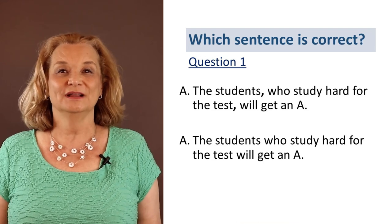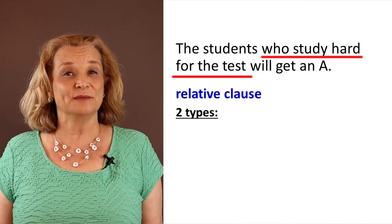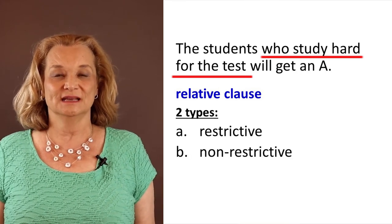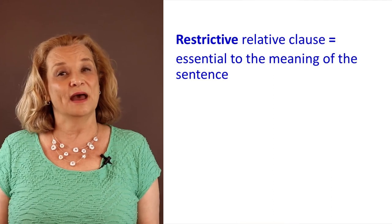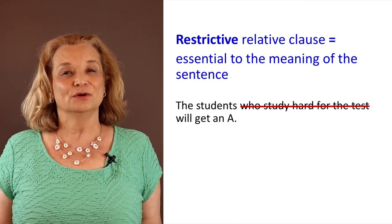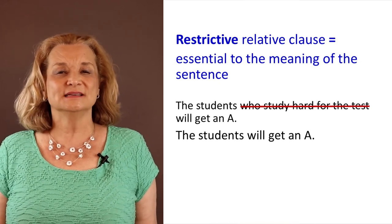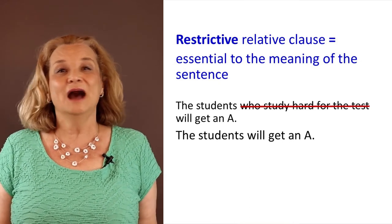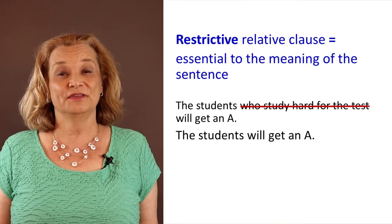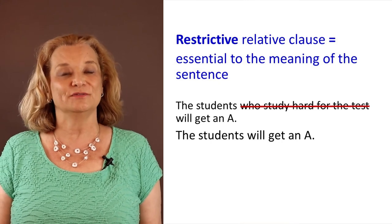Let me teach you the rule. 'Who study for the test' is called a relative clause. We have two different types of relative clauses: restrictive relative clauses and non-restrictive relative clauses. When a relative clause is restrictive, that means it is essential to the meaning of the sentence. So let's take out 'who studied hard for the test' — the sentence becomes 'the students will get an A.' Has the meaning changed? Yes, it has. Not all students will get an A; only the students who study hard for the test will get an A. Therefore, the relative clause is essential to the meaning, and that's considered a restrictive relative clause.